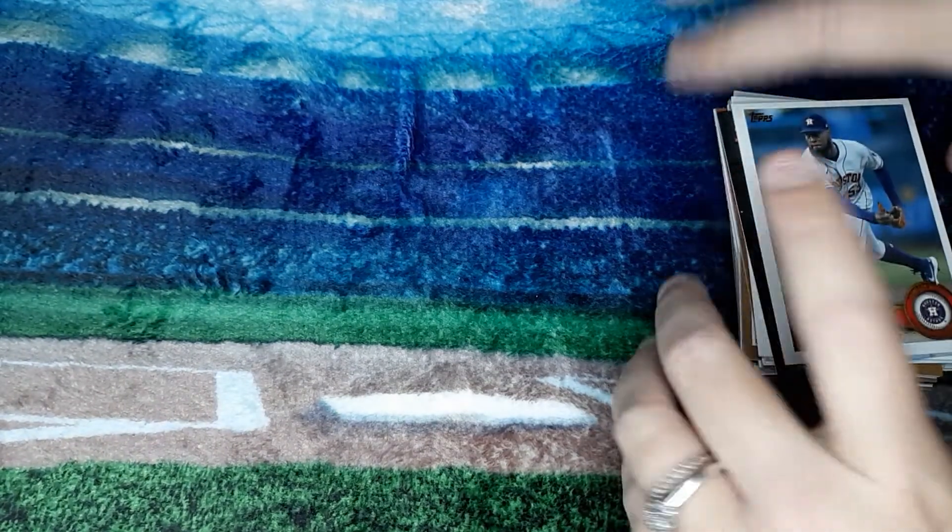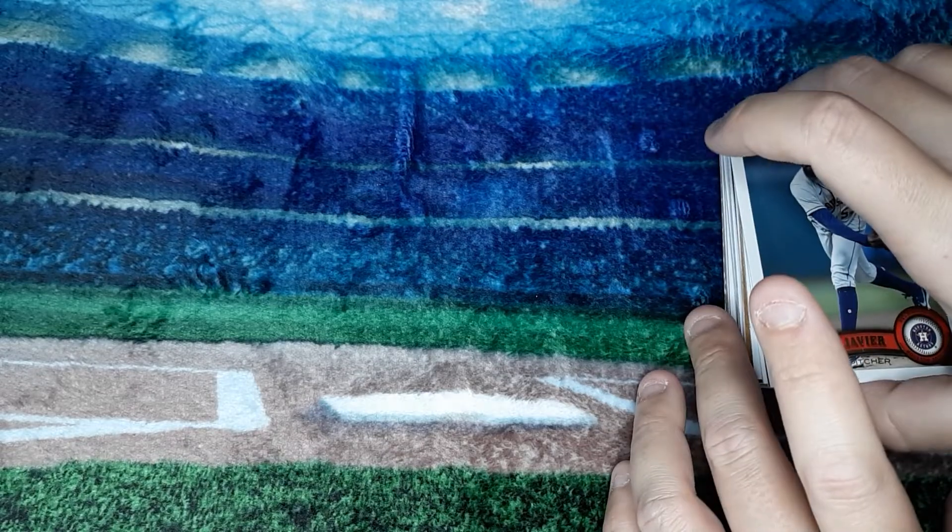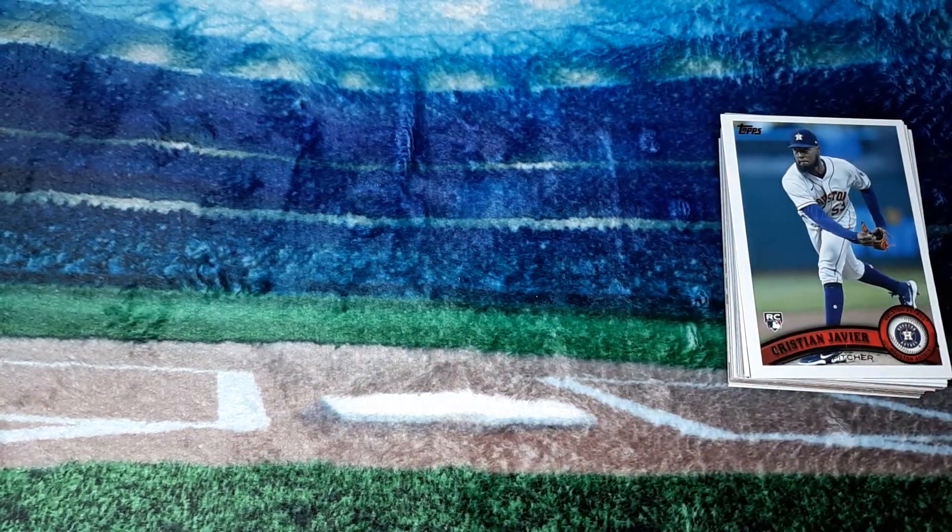So that is our Archives blaster box. I want to thank everybody for watching this video. Like the video, subscribe if you haven't already, and we will see you in the next video. Thank you.